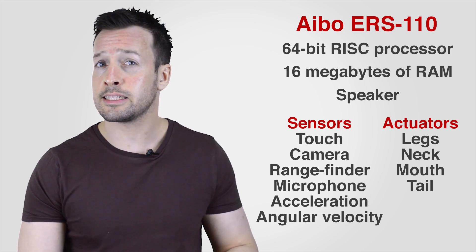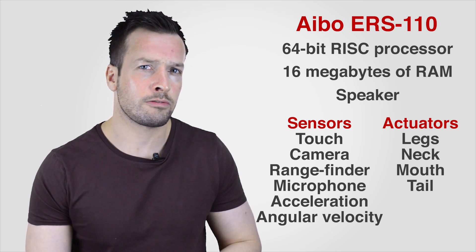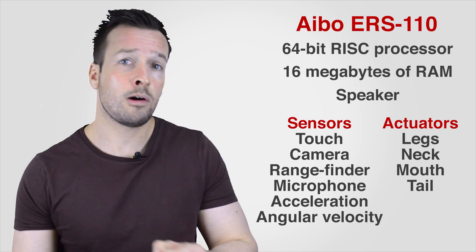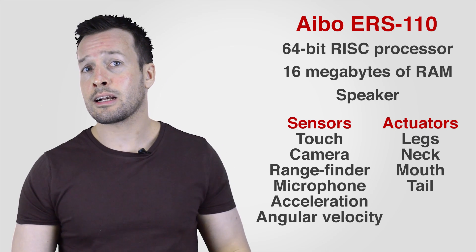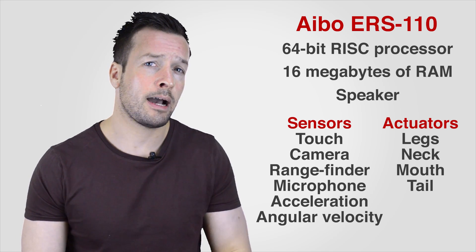For the initial Aibo ERS-110, the hardware included a 64-bit RISC processor and 16 megabytes of RAM. The sensors included touch, camera, range finder, microphones, acceleration, and angle of velocity. It also included a speaker and actuators for the legs, neck, mouth, and tail. As the series developed, more sensors and actuators were added. Wi-Fi was available as an add-on for some second-generation Aibos.